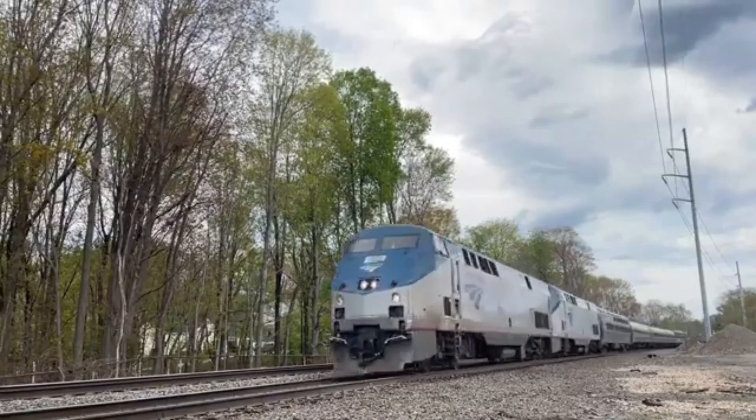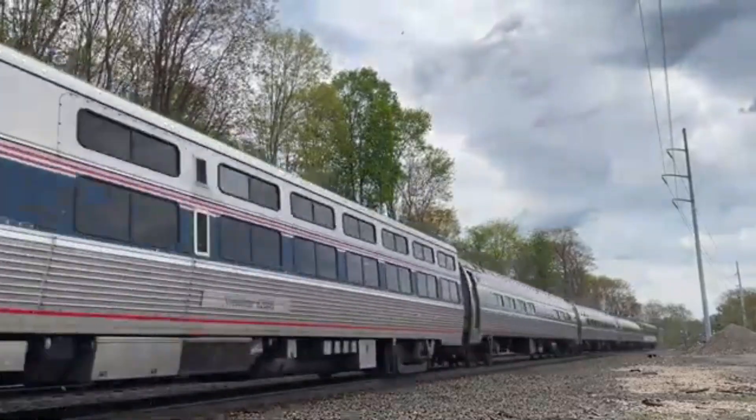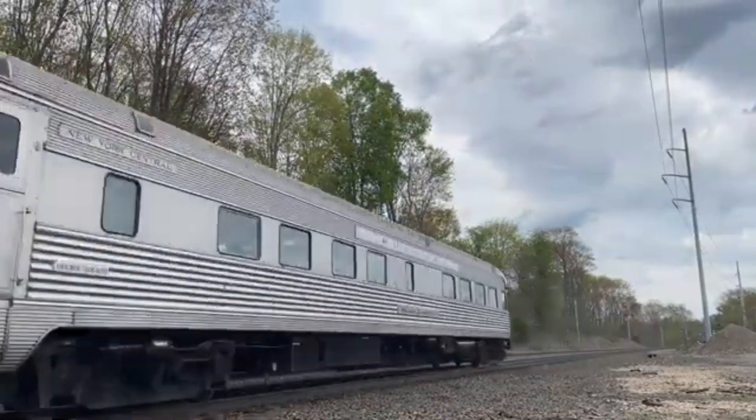In this video I will talk about its history, comprehensive train information, and its features and production. Let's get started.